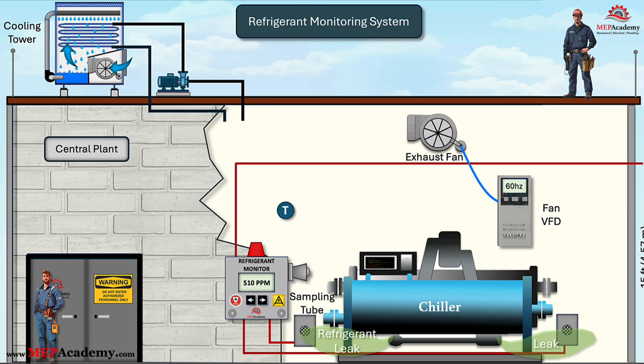Another code states the ventilation or mechanical cooling systems shall provide a temperature of not more than 104°F (40°C) in the chiller's mechanical room under design load and weather conditions. This requirement ensures that mechanical equipment does not overheat, reducing the risk of system failures, fire hazards, or unsafe working conditions for technicians. By maintaining proper airflow and temperature control, the ventilation system improves equipment efficiency, extends system lifespan, and enhances worker safety.